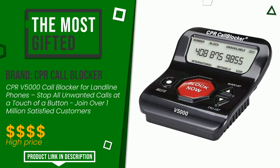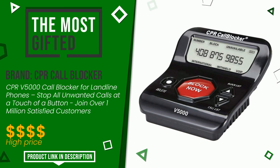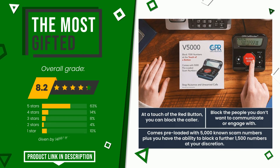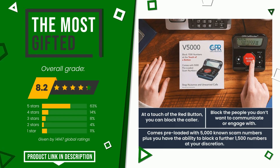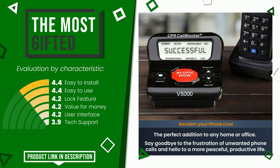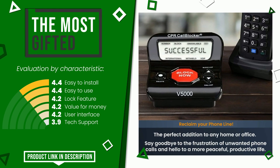CPR Call Blocker made a product to which we awarded an overall rating of 8.2 out of 10. It currently turns out to be the most gifted. Its strengths are easy to install, easy to use, lock feature, value for money, user interface, and tech support. At the bottom of the video description you will find the product link with more information and the updated price.